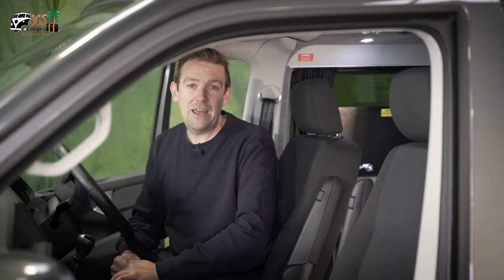Driving these vehicles is very much like driving any normal car, but one thing to check before you make any journey is that the roof is down and fully secured.